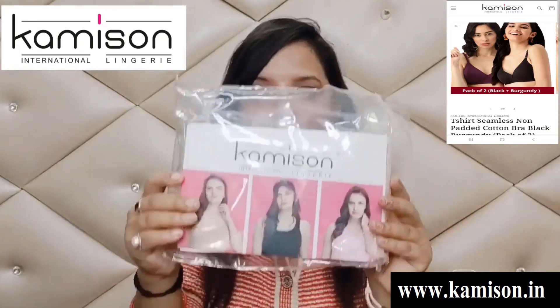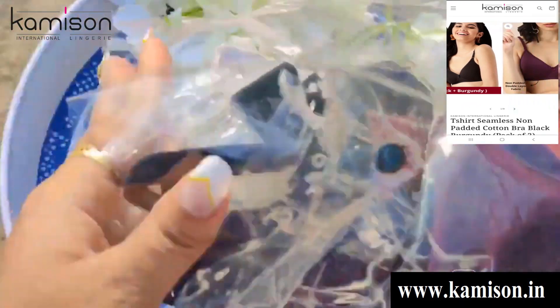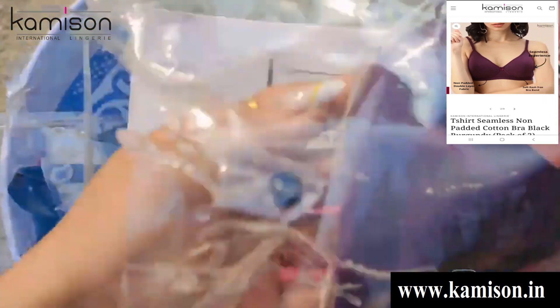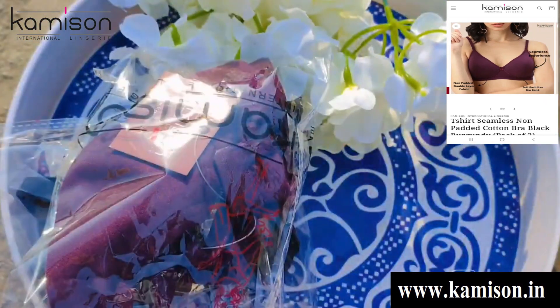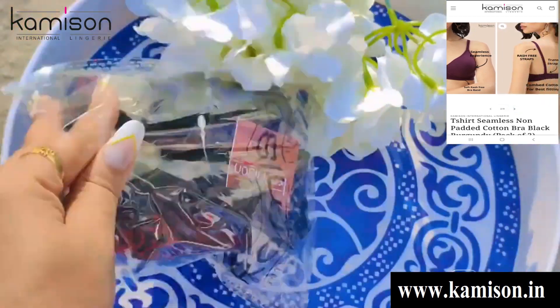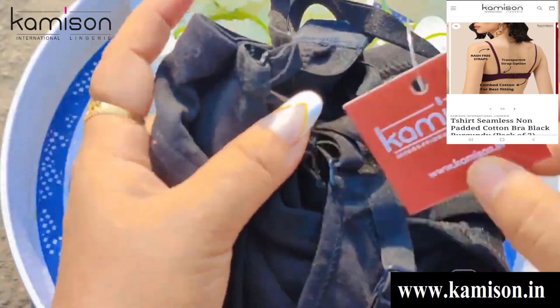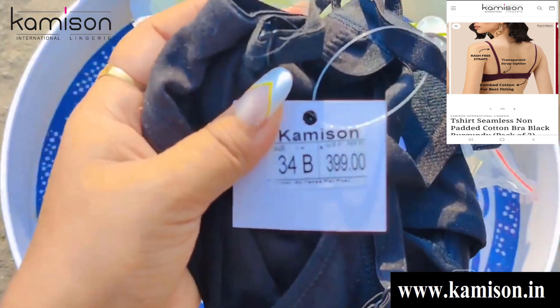यह है Camisin Lingerie। तो guys, आप देख सकते हैं — I have received two bras, जो black और burgundy color में मंगवाई हैं। दो sports bras भी हैं जो white और skin color में हैं। आपको इनके नाइन कलर मिल जाते हैं। I have ordered 34B size। अगर आपको C, D cups भी चाहिए तो वो भी आपको मिल जाएंगे।